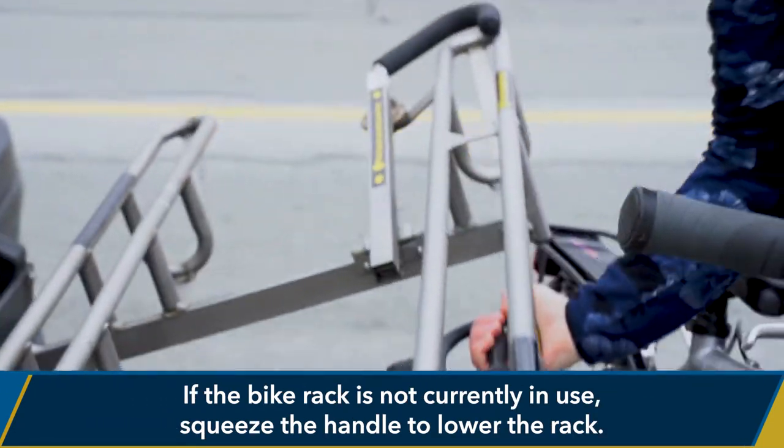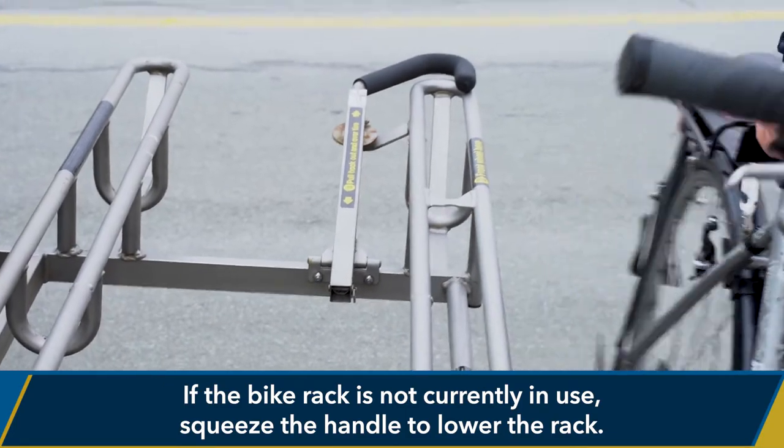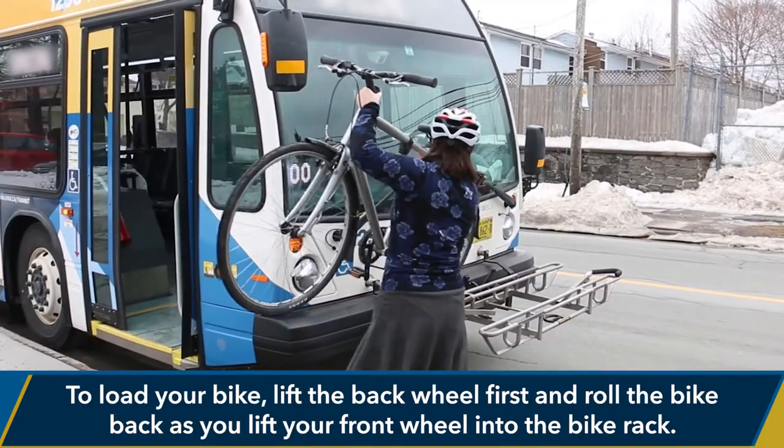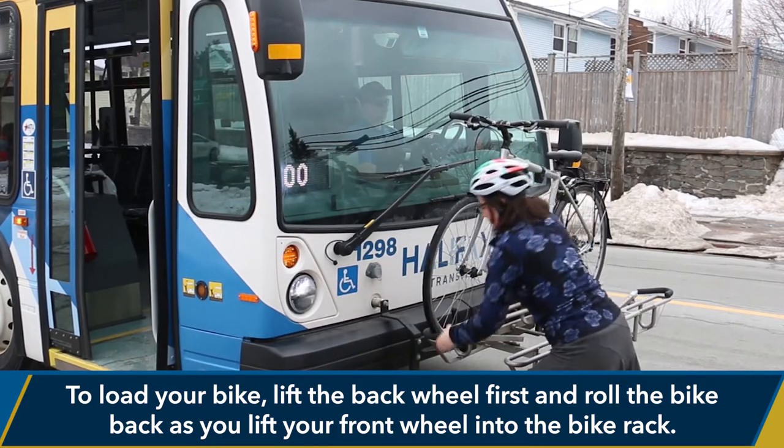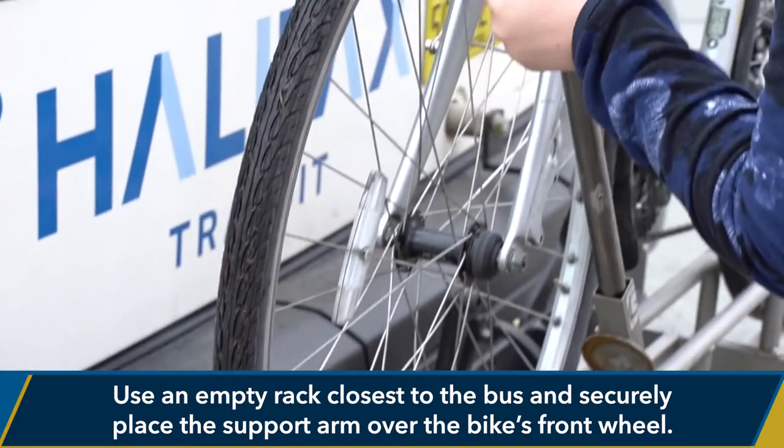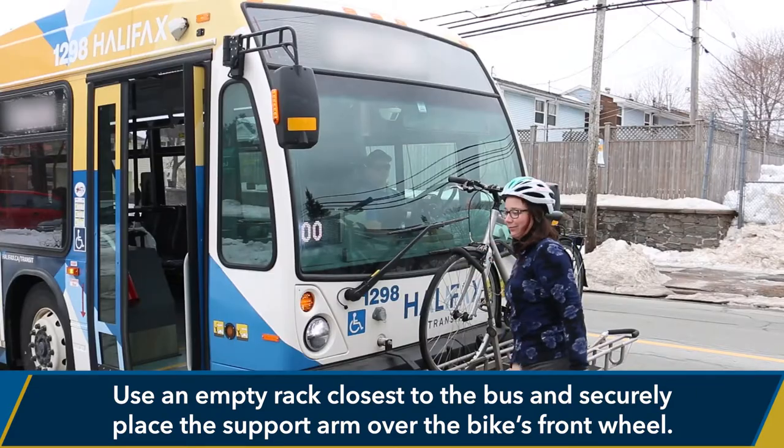If the bike rack is not currently in use, squeeze the handle to lower the rack. To load your bike, lift the back wheel first and roll the bike back as you lift your front wheel into the bike rack. Use an empty rack closest to the bus and securely place the support arm over the bike's front wheel.